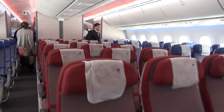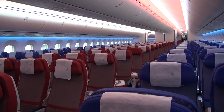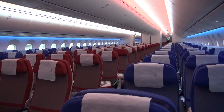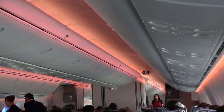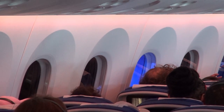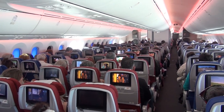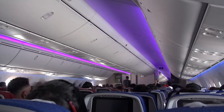Economy class on the LATAM 787 is laid out in a 3-3-3 configuration, giving 9 seats across. I love the 787. It has much higher ceilings and bigger windows than other aircraft, so it feels lighter and roomier. Apparently the air filtration system is also better, so even your lungs will be happy on board this aircraft.